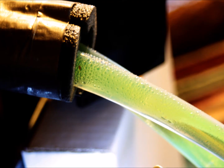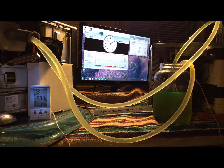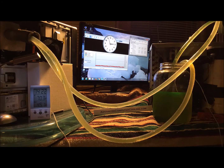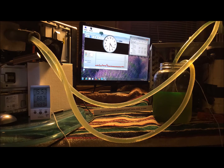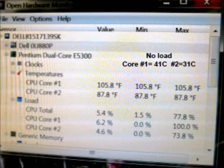See the condensation dripping off the uninsulated tubing, going from the chiller to the jar to the CPU water block. It is protected by our patented water barrier system and our patented wick protection system. After 36 hours at no load, the CPU temperature is still 105.8.